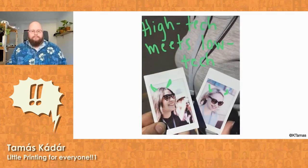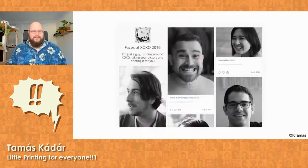It turned out really well. I got on the Snapchat page of MailChimp, for example. I even collected all the pictures on a site called Faces of XOXO 2016.